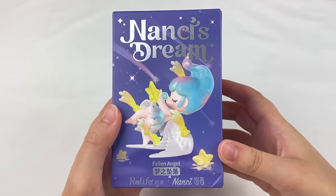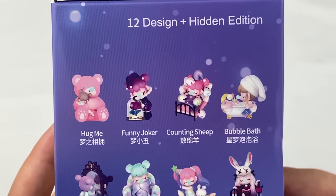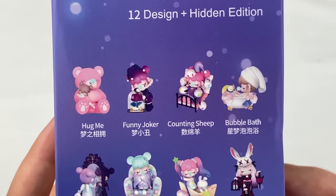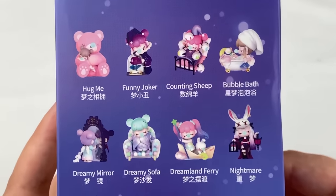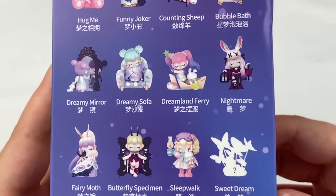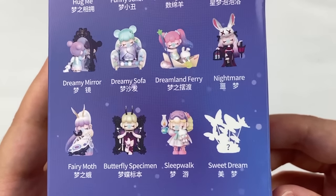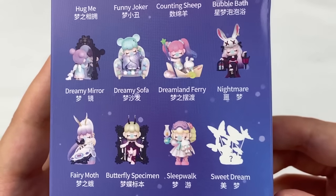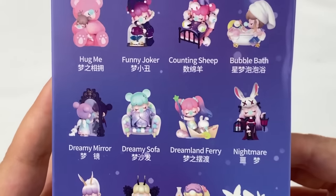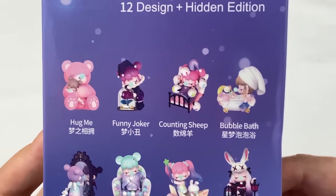Next up we have the Nancy's Dream series by Roelife. In this series there are 12 designs and a hidden edition. The designs are: Hug Me, Funny Joker, Counting Sheep, Bubble Bath, Dreamy Mirror, Dreamy Sofa, Dreamland Fairy, Nightmare, Fairy Moth, Butterfly Specimen, Sleepwalk, and Sweet Dream (hidden). From this one I like the Dreamland Fairy, Dreamy Sofa, and Counting Sheep. I hope I can get one of those three.